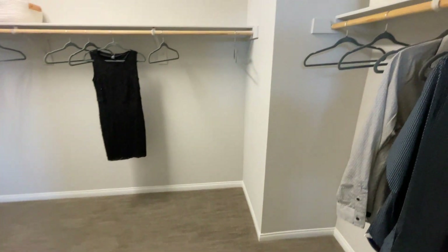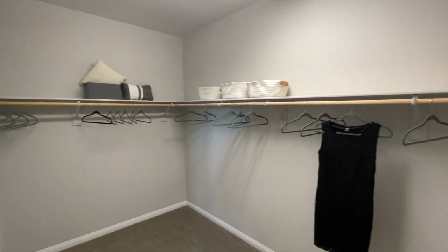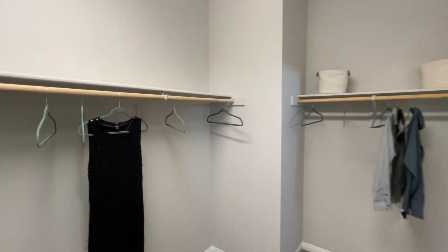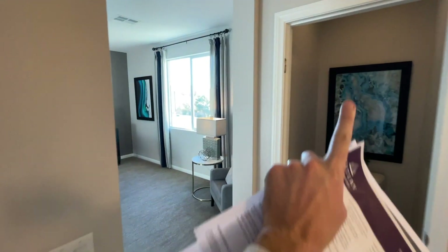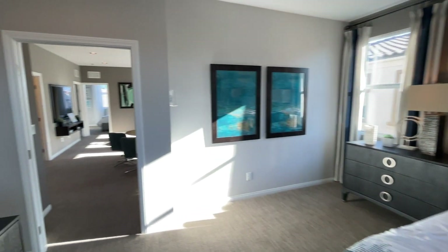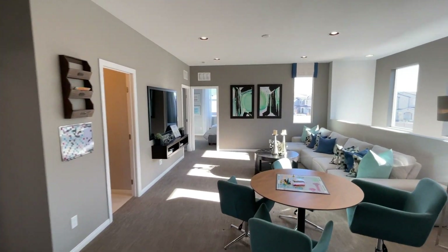Going into your master closet — pretty good, I like it. Let me know down in the comments what you think. Don't forget to check out the playlist — I'll post it up here — with all the homes I have in this community so you can choose which one you like best. I'll catch you on the next video. Bye!